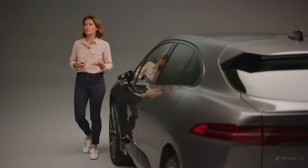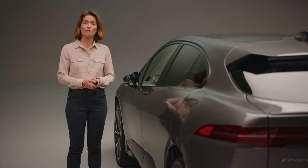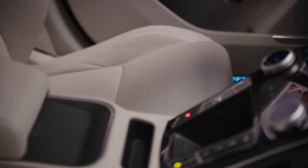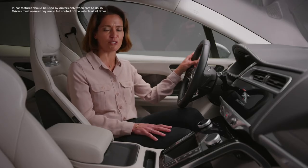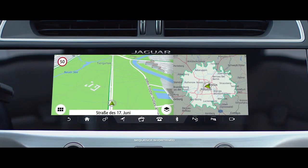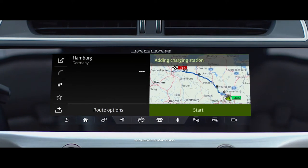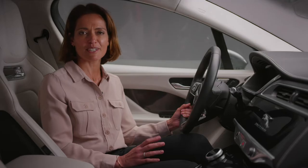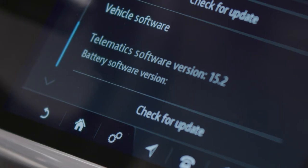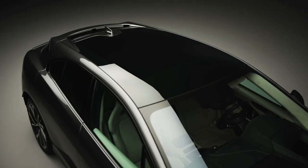Jaguar's first electric car combines a number of clever features to provide a truly compelling proposition. Smart Settings recognizes the key and adjusts the interior accordingly — as you approach the car and touch the handle, it knows it's you about to get behind the wheel. The Touch Pro infotainment system is intuitive to use, and from here you can control the I-PACE's most forward-thinking features. The standout EV navigation system assesses the contours of your planned route and uses driving style to accurately calculate live range and charging status. I-PACE owners are also the first Jaguar customers to benefit from software over-the-air updates, keeping infotainment, telematics, and battery energy controls always up to date — even while you drive.